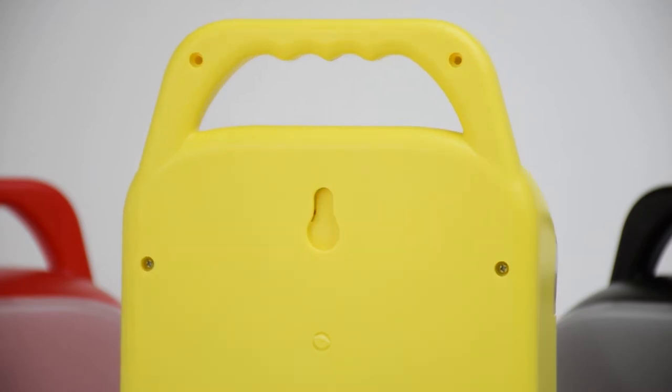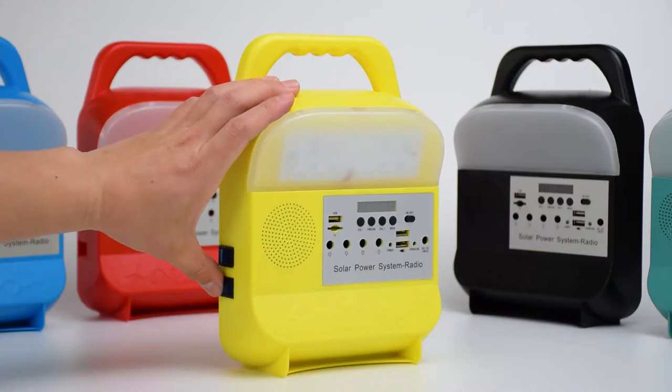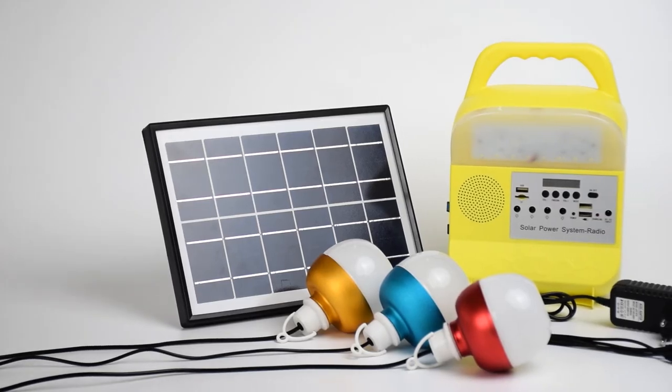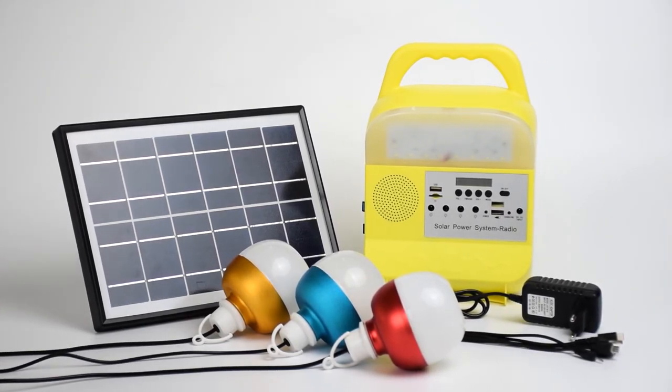It comes with three rechargeable 5-watt bulbs, and the cover can protect children's eyes. Its own light is 10-watt, able to light a 20-square-meter area when at home, and can hang on the wall.